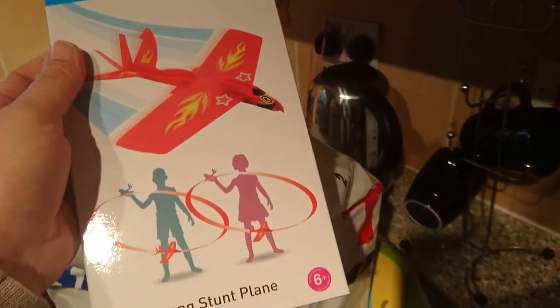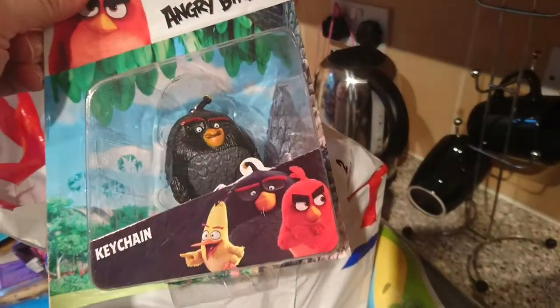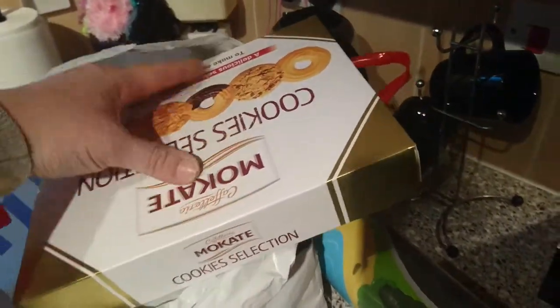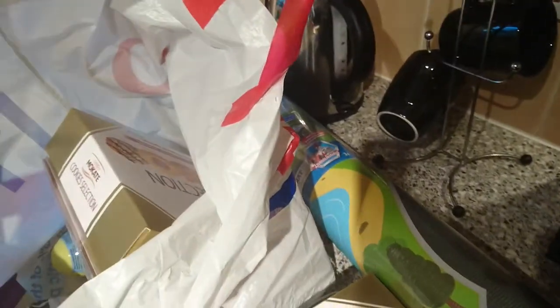I got this loop-de-loop stunt plane — this was 99p. Here's another Angry Birds, this is the bomb one. And lastly for them is the fast one — I don't know what their names are. Then I got two boxes of these biscuits — these were 89p each. These are for a present for my partner's family.